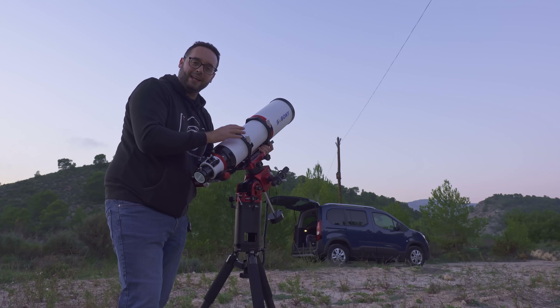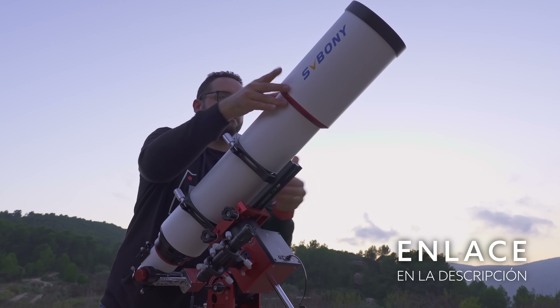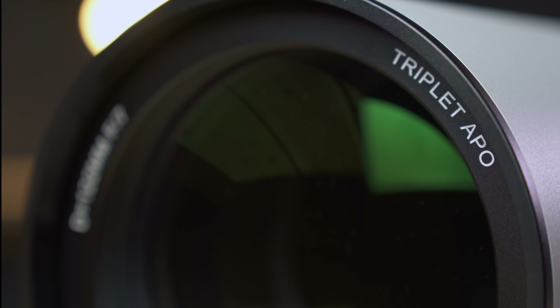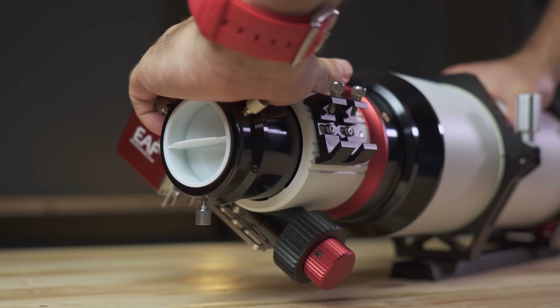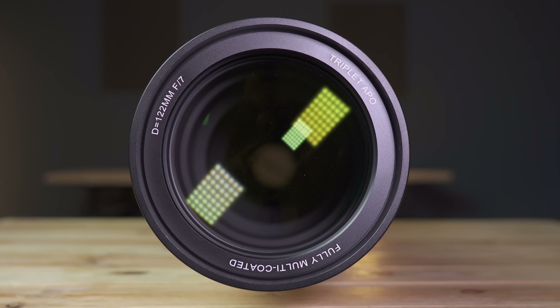Tonight we will test the new triplet APO of 122mm from SV Bony — the leviathan of SV Bony. The SV 550 122mm is the largest telescope from the SV Bony brand. It is an ED triplet of 122mm aperture and 854mm focal length at f/7, incorporating a synthetic fluorite element FPL-51. The telescope comes standard with a custom carry bag, dual-speed focuser, and integrated field rotator. The SV 550 is the highest tier of SV Bony telescopes for astrophotography, a range in which you can also find the 80mm version we have already tested on this channel.